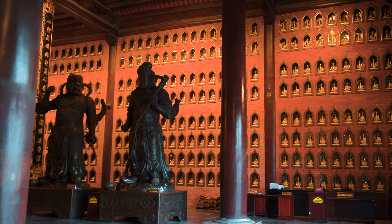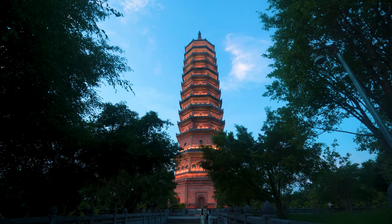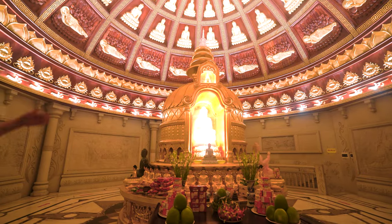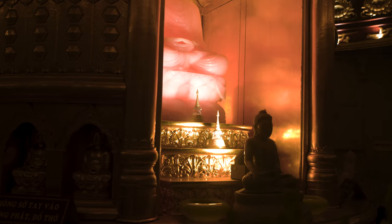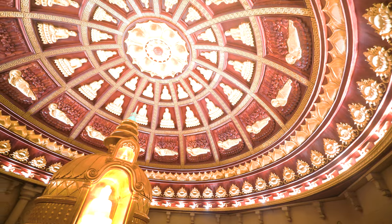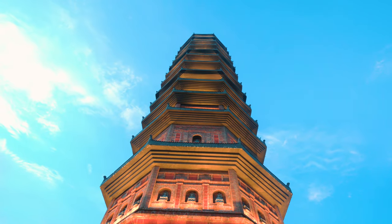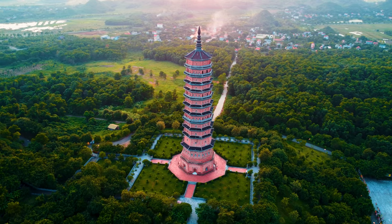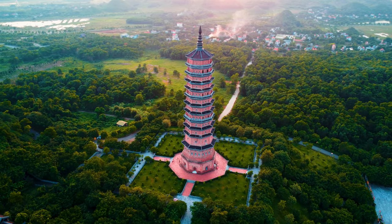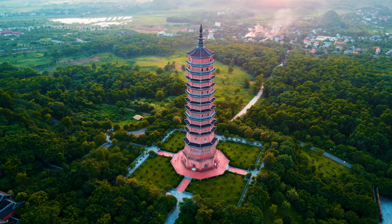For the small statues on the wall, there are 1,161 of them. This is the place where they keep the remains of the Buddha's corpse, brought back from India. They are kept at level 13, which is the highest level of this tower — also the tallest tower in Asia that keeps the remains of the Buddha.